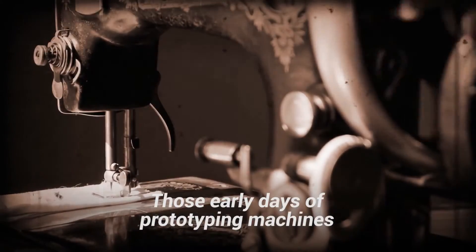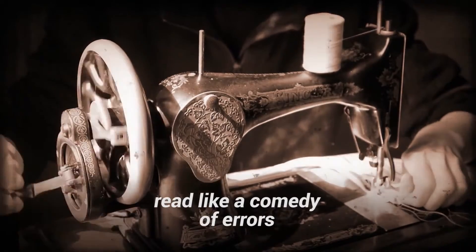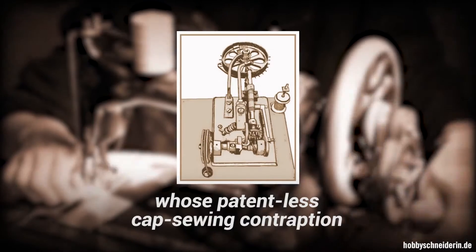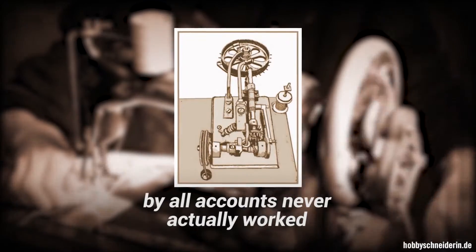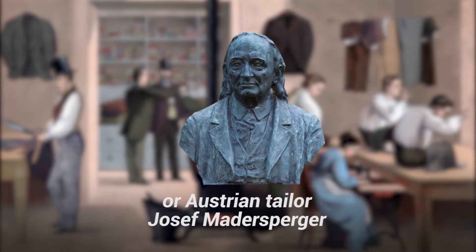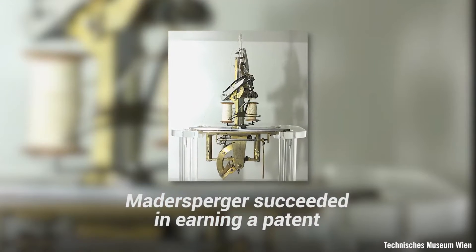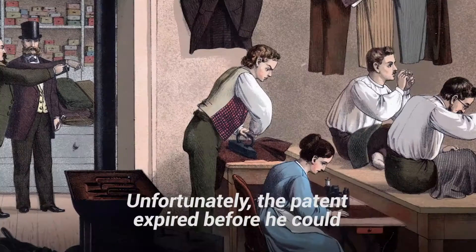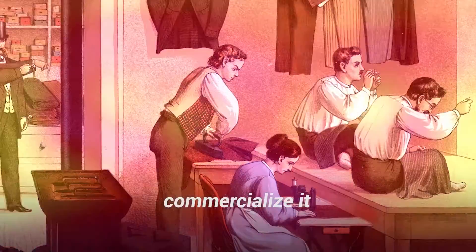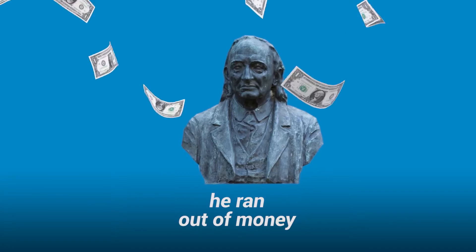Those early days of prototyping machines that could sew like seamstresses read like a comedy of errors. Take German inventor Balthazar Krems, whose patentless cap-sewing contraption, by all accounts, never actually worked. Or Austrian tailor Josef Mattersberger. Mattersberger succeeded in earning a patent for his take on a sewing machine. Unfortunately, the patent expired before he could commercialize it, and when he finally created a new and improved machine, he ran out of money.